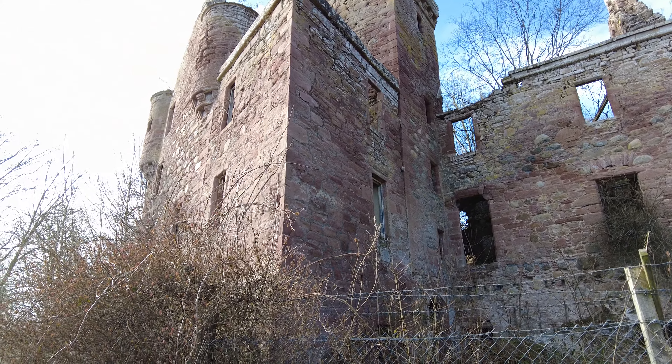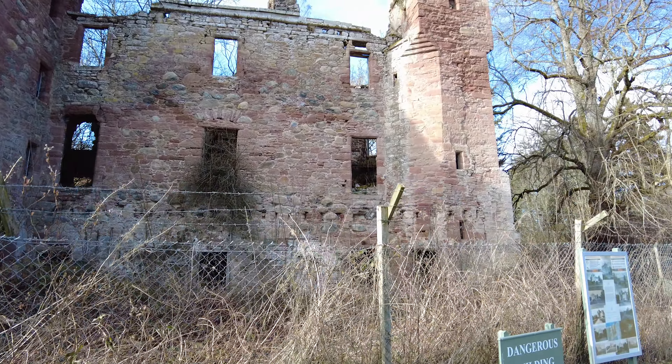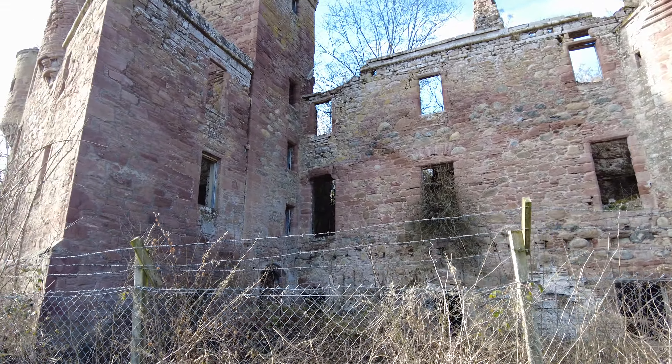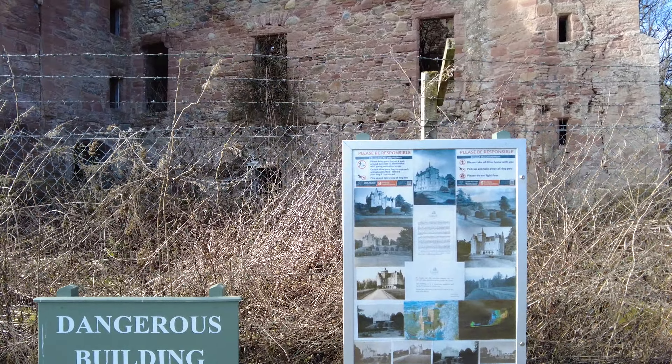The castle has definitely seen better days. It's such a shame that it was left to get into this state. Beautiful little castle.